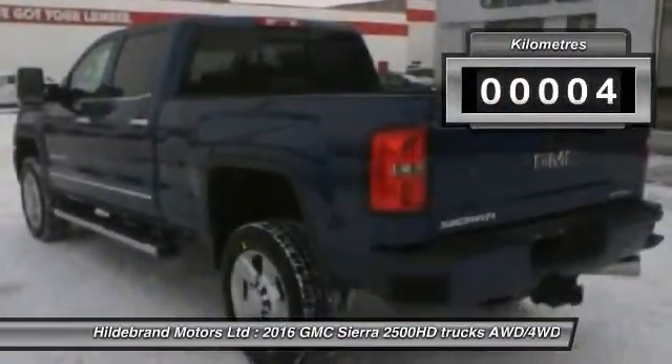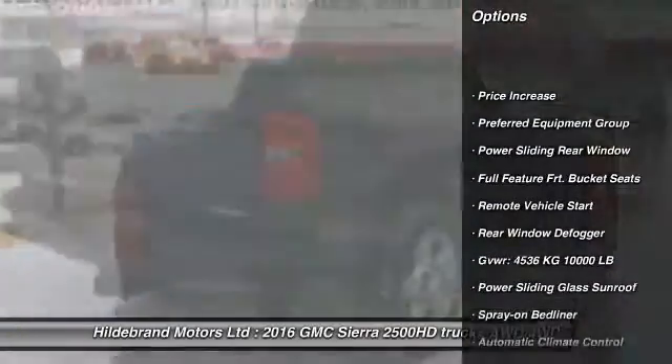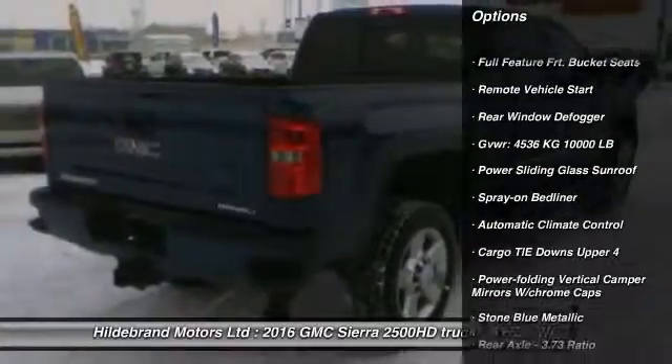This vehicle has less than 1,000 kilometers. Here are some of this vehicle's great options: remote vehicle start, power sliding rear window.